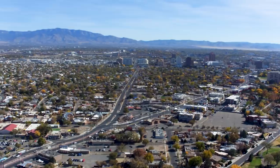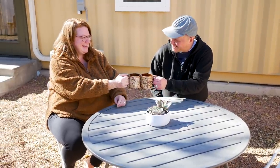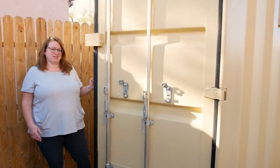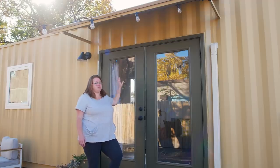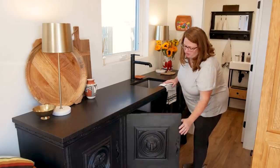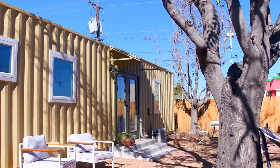Hey guys, Jenna here. Welcome to my channel where I take you on tours of tiny and unique homes. In today's video, we're traveling to Albuquerque to meet Leah and Mike and take a tour of their backyard shipping container home. We're going to learn about some of the benefits of doing a shipping container home as a backyard ADU, and Leah is going to take us on a tour of the space, explaining all of the interior design elements she implemented to make the space seem bigger and more livable.